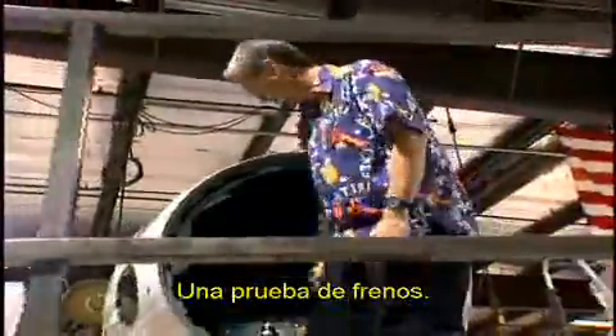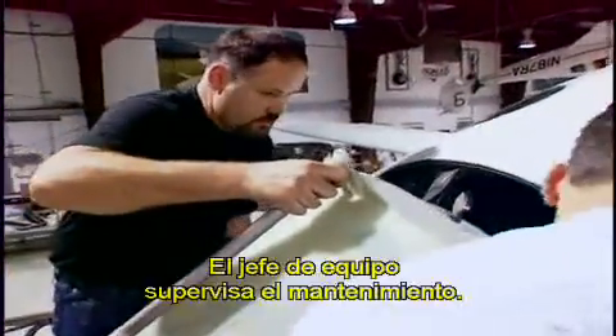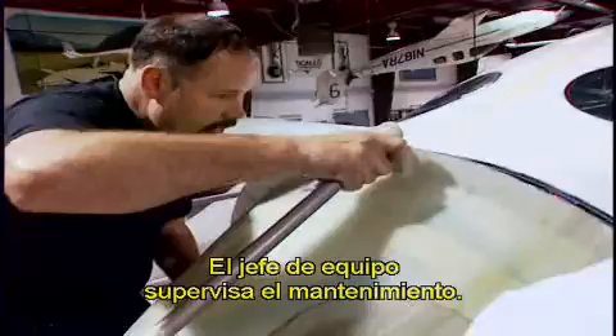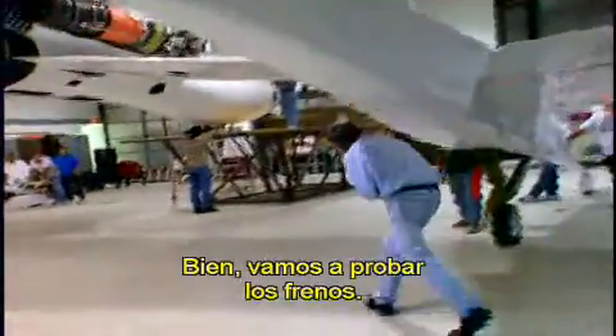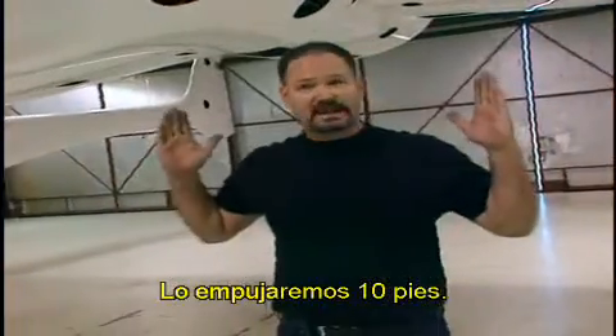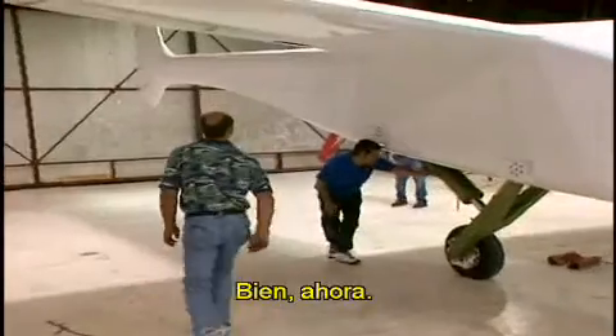Lead test pilot Doug Shane runs its first trial — a brake test. Crew Chief Steve Lozzi oversees maintenance of the craft. They plan to move forward about 10 feet, Doug stops the airplane, then push right back.